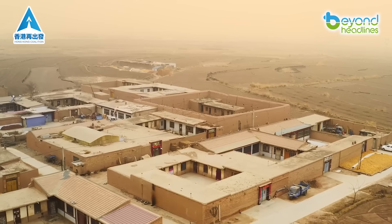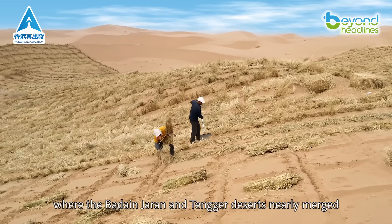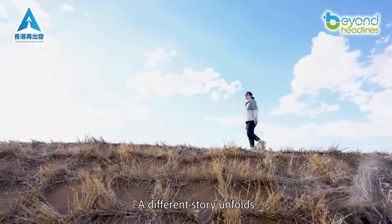For decades, this advancing desert threatened to swallow the Minkin Oasis, where the Badain-Jaran and Tengar deserts nearly merged. Today, a different story unfolds.